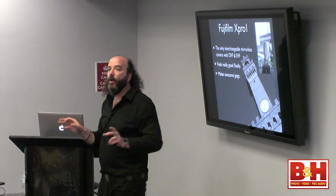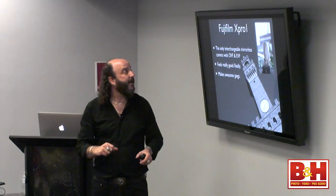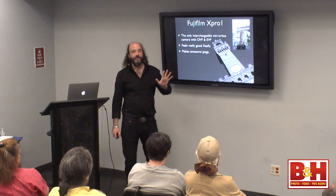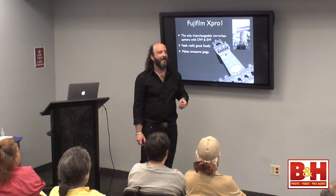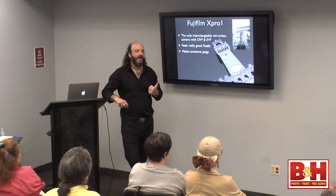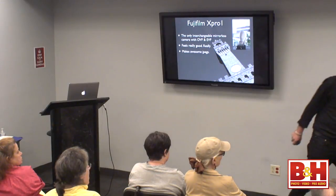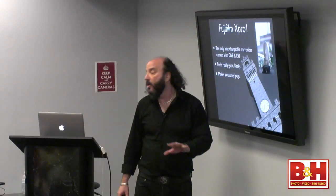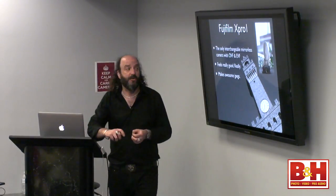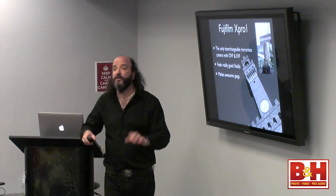The Fuji system makes awesome JPEGs. Some cameras make better RAW files, some make better JPEGs — in this case, the Fuji system makes a really good JPEG. I'm a JPEG shooter now. I don't shoot RAW files anymore because shooting RAW makes you do a lot of work on the back end. Getting it right in camera with a good camera gives you a very good JPEG. To prove that point, this is a 12x12-inch Blurb book done entirely with JPEGs processed in Snapseed on the iPad — no Photoshop whatsoever. A 16x20 print from a Fuji X-Pro JPEG processed in Snapseed looks beautiful.